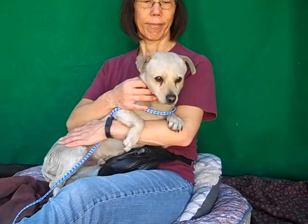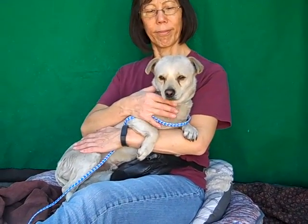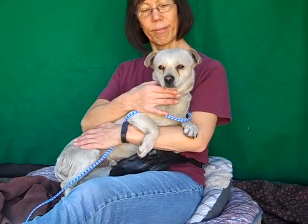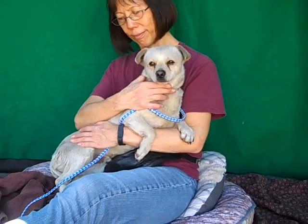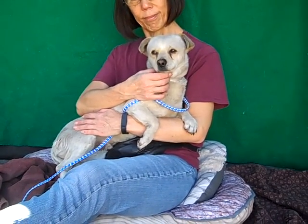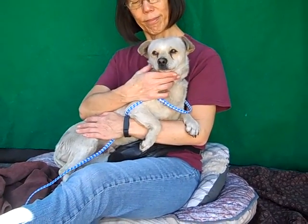This handsome fella here is Quigley. Quigley's ID number is 85038642 and he is a Corgi Chihuahua mix. He has got the most velvety soft teddy bear-like fur.